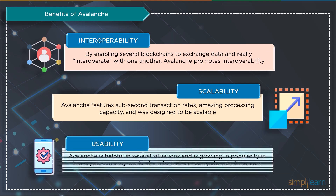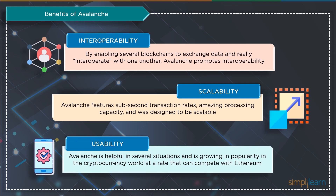And next is usability — how simple it is to use and implement the technology in many applications and use cases — which is one of the issues with adopting any technology. Avalanche is gaining popularity in the cryptocurrency world at a rate that can compete with Ethereum and has demonstrated utility in several situations.